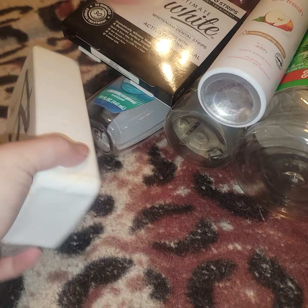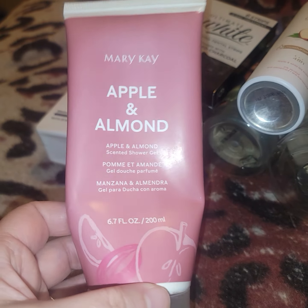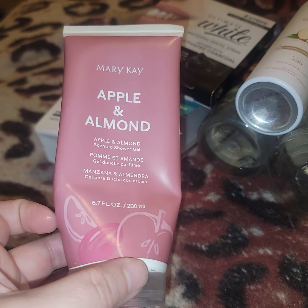My man got me this Mary Kay Apple and Almond Shower Gel. It smelled really good — he liked the scent on me.